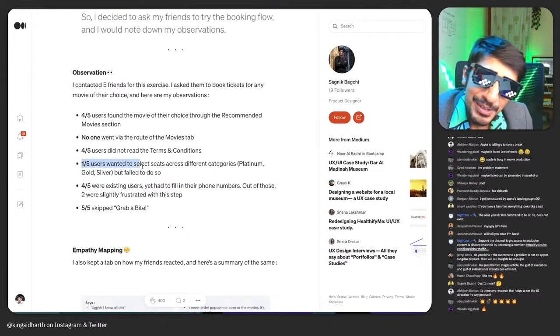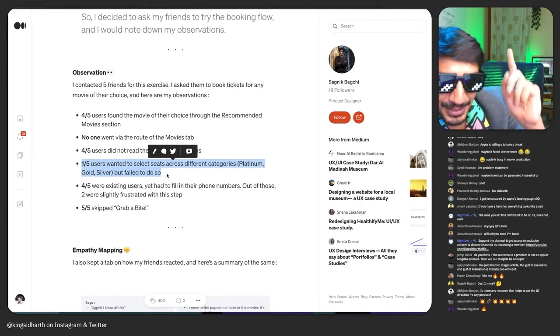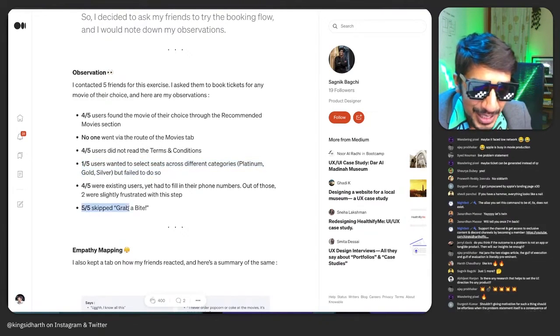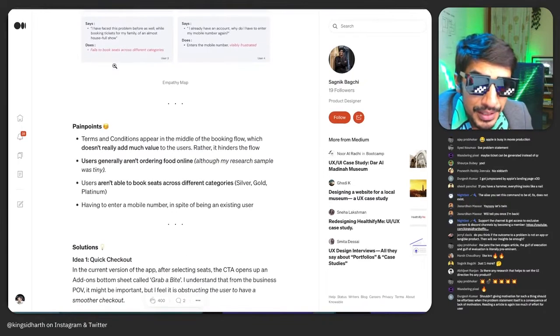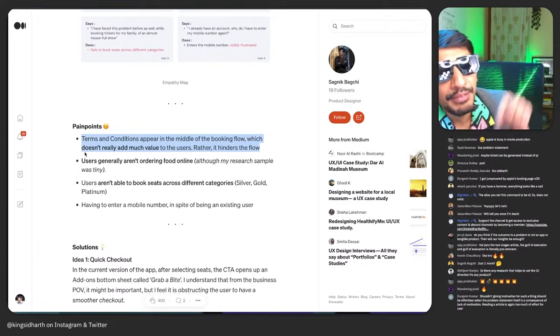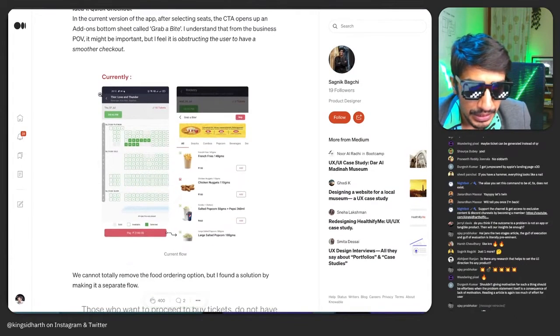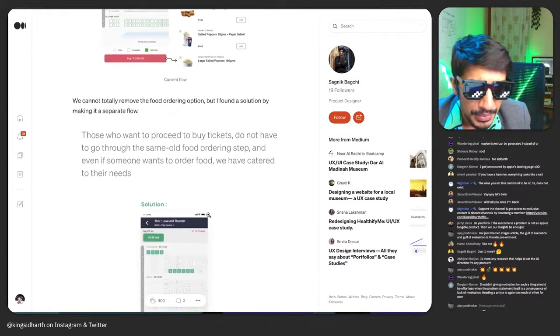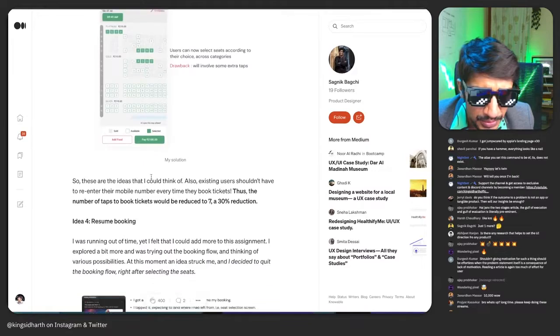Most found the movie of their choice. One interesting use case: a group wanted to select seats across different categories — some wanted platinum, some silver — which is a very interesting edge case. Five users skipped the 'grab a bite' option, which is not surprising. Pain points: terms and conditions appear in the middle of the booking, which doesn't add much value to the user — though the reason is likely legal. Currently you can add food or directly checkout.